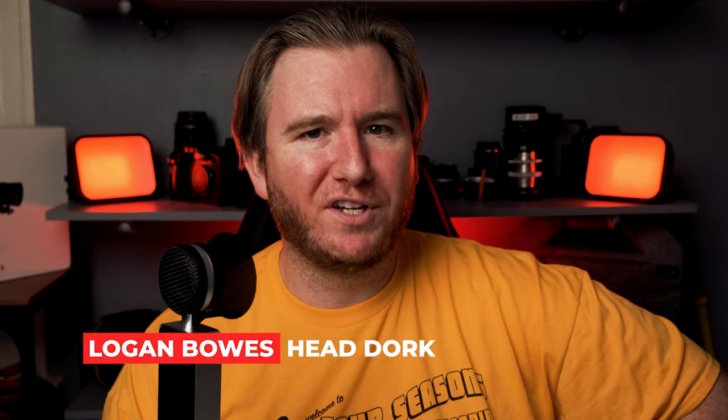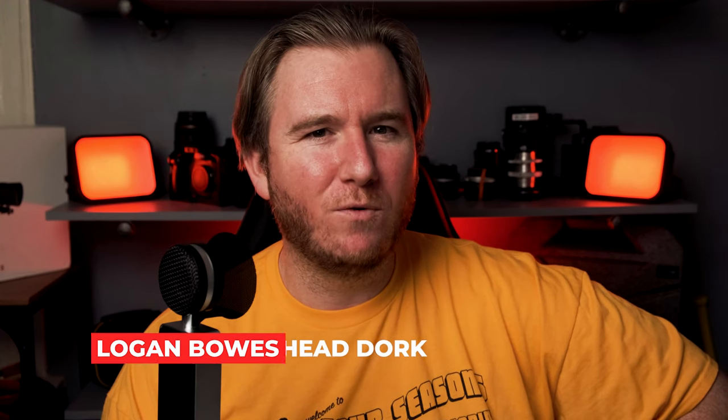Hey everyone, Logan Bose here with Sandy Dorks and it's time for our weekly news update once again. There is a ton to talk about this week. We got Aperture's official announcement of the 600D, the Panasonic S5 getting 5.9K ProRes RAW support.